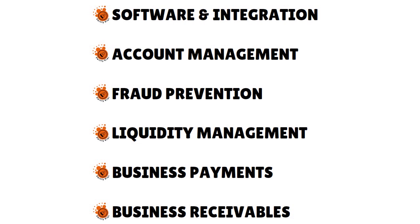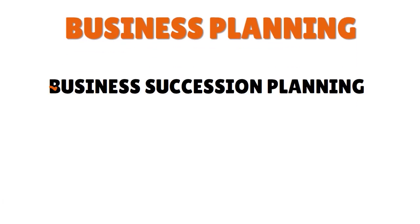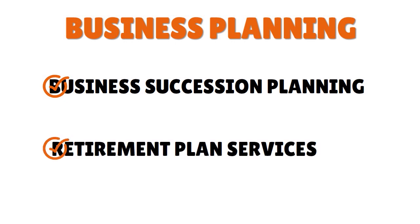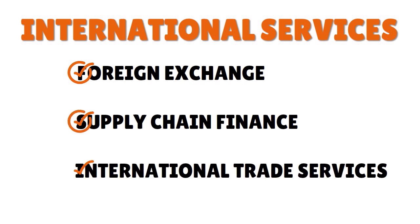For fraud prevention, City National will offer this service to help prevent and enable early detection of fraud. For business planning, they assist with business succession planning and retirement plan services. For international services — if you're an online seller or small business dealing with international clients — you can use City National for foreign exchange solutions, supply chain finance, and international trade services.